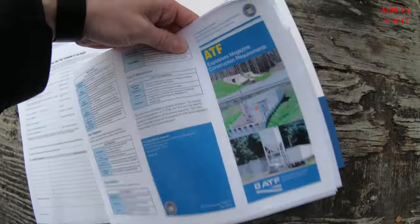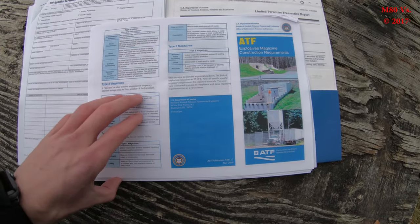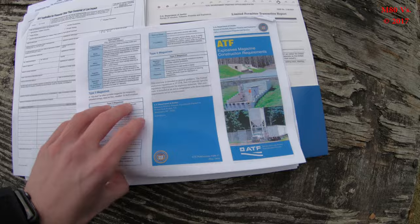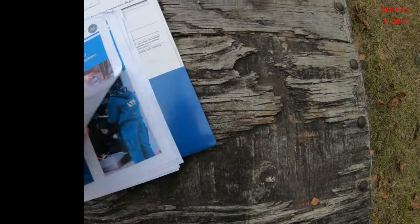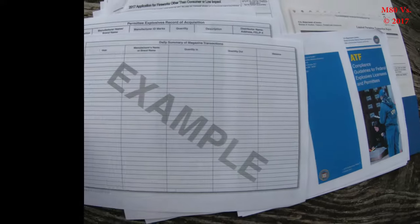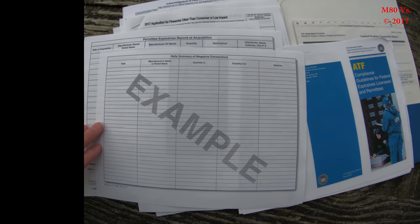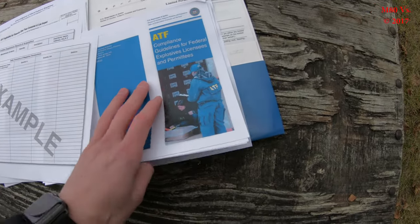These are also some things that he gave me — various types of magazines and construction requirements that must be met. What I found most valuable were these templates for your permit of explosive record acquisition and your daily summary of magazine transactions, which I retyped in Excel format and printed off for my record-keeping book.